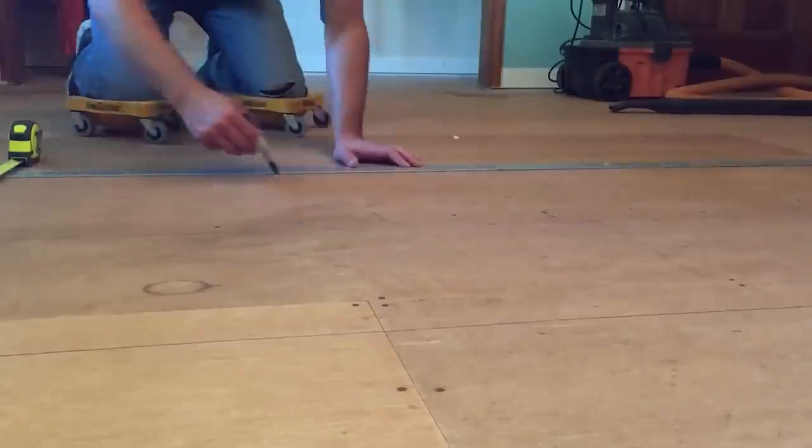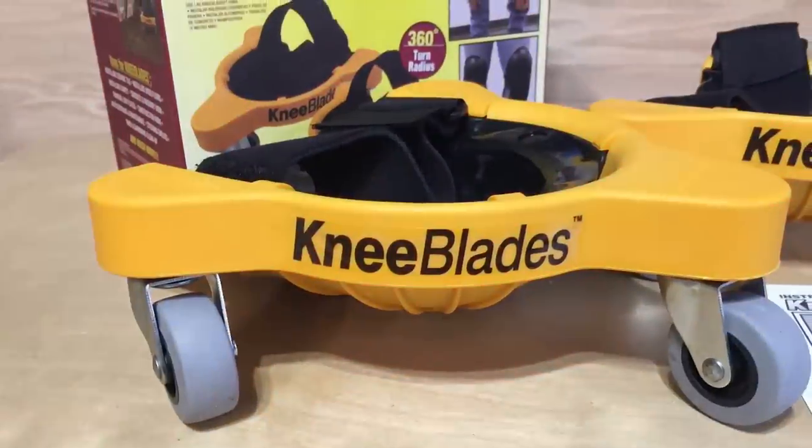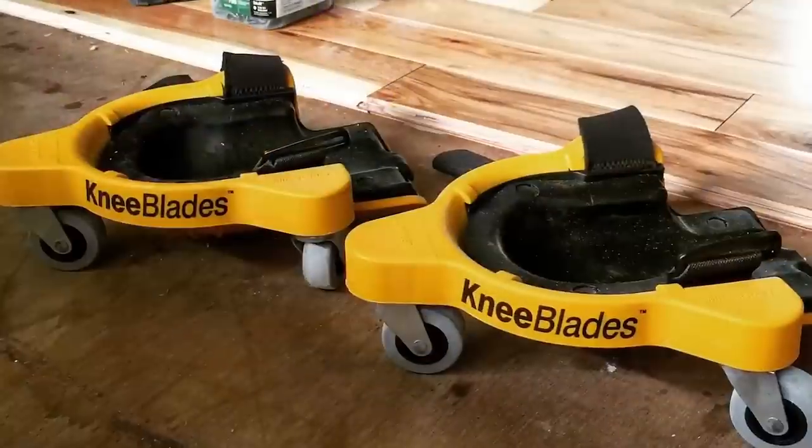Cleaning floors, painting furniture, installing flooring, fixing baseboards or repairing your car — whatever you do, knee blades will make it much easier.